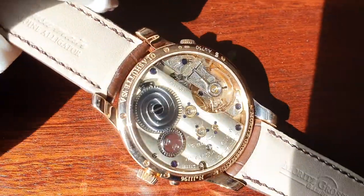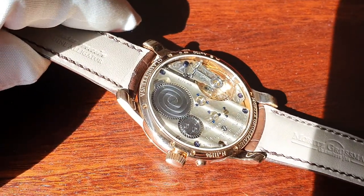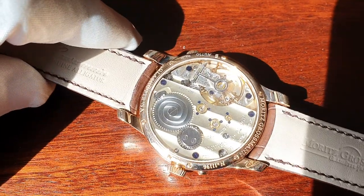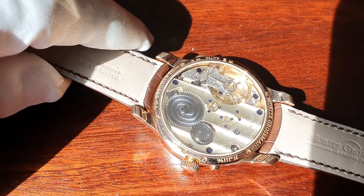Moritz Grossmann is using white sapphires in the back. We have blue screws. I call them Glashütte stripes instead of Geneva stripes.